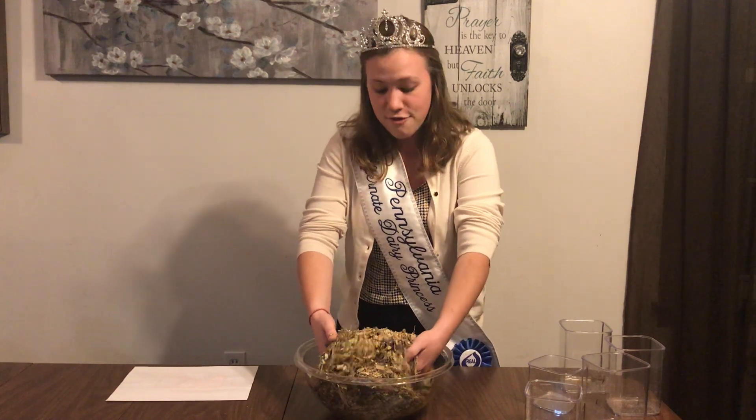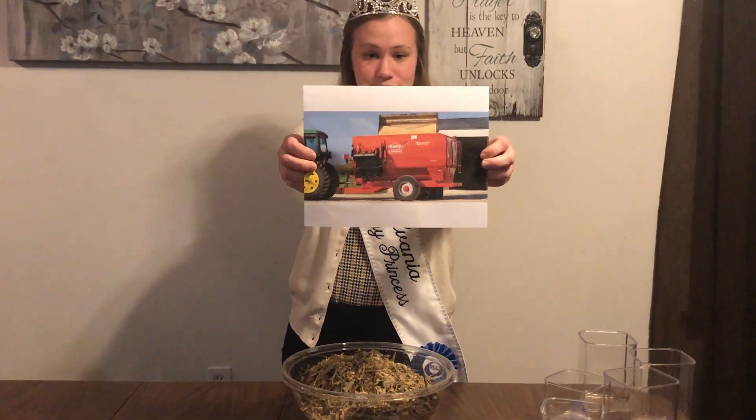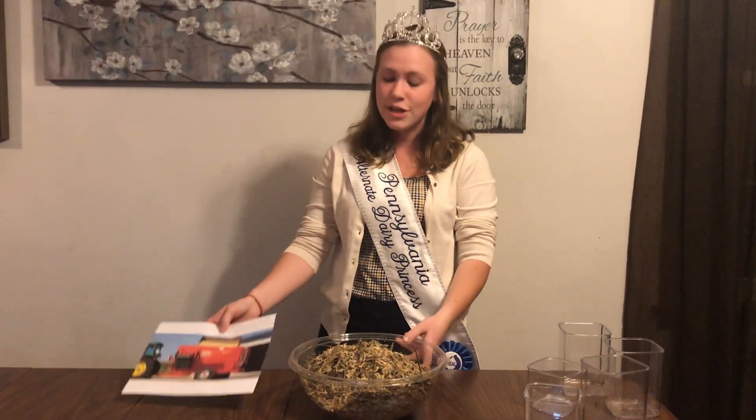The nutritionists that we have will help us figure out exactly what it is that a cow needs so that they are as healthy as can be. Everything that we need for the cows gets weighed out perfectly, and we stick it in a mixer. It's kind of exactly like what we were doing here in the bowl, just on a much, much bigger scale. Cows eat a lot of things that we don't, and things that we don't really have a use for, which makes them great recyclers.